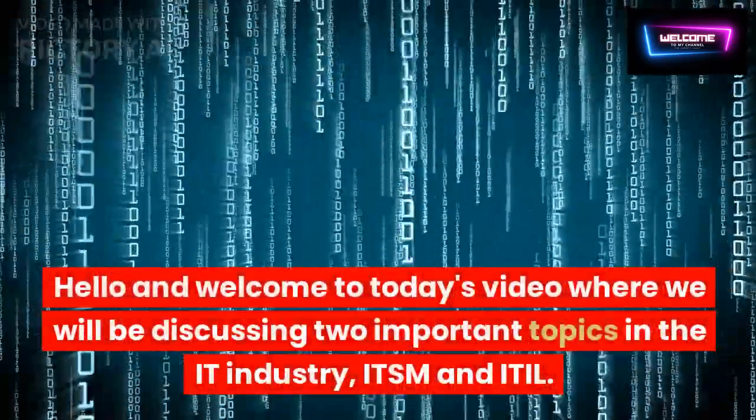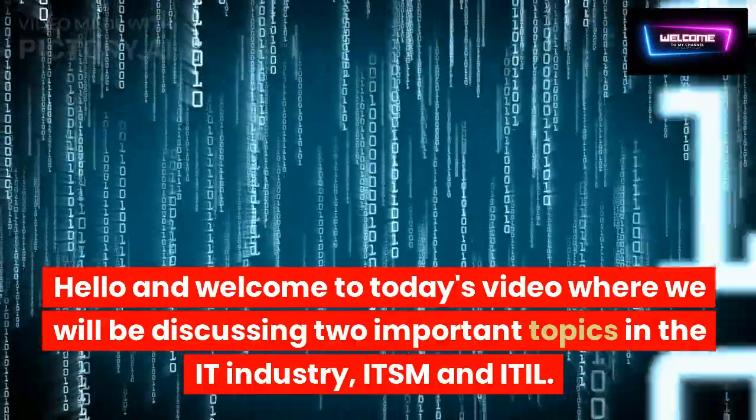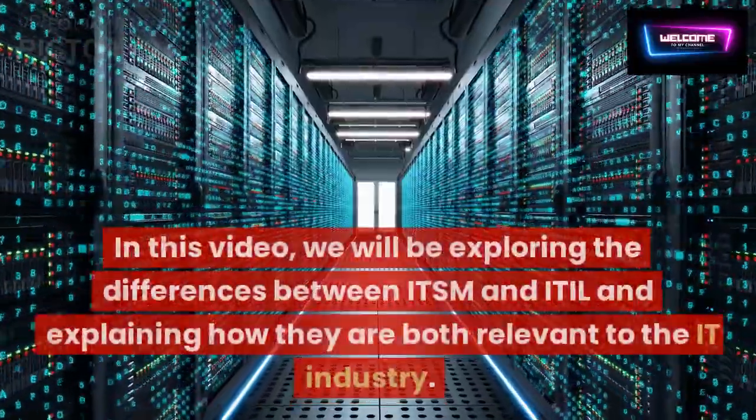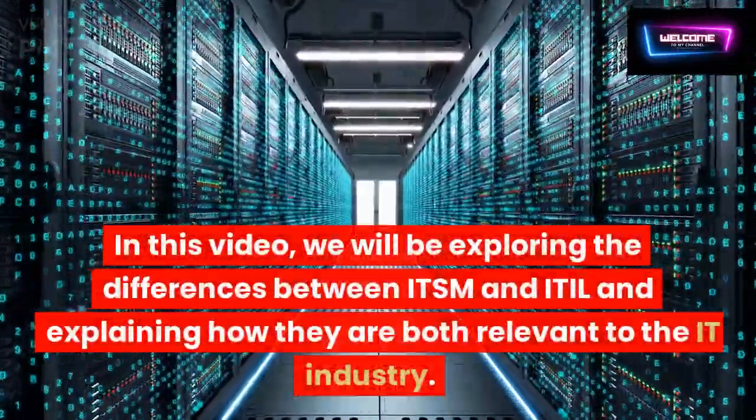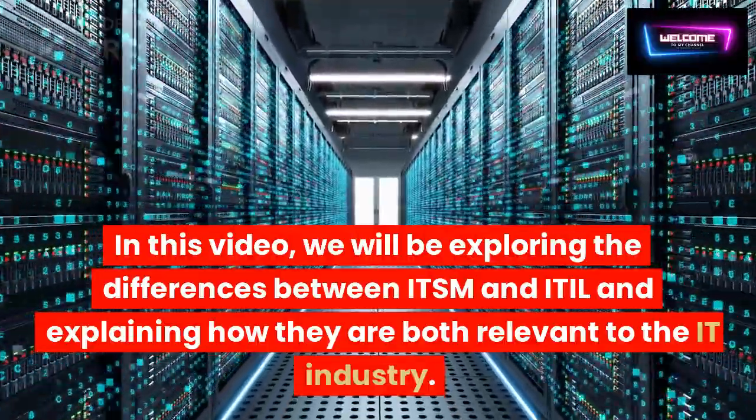Hello and welcome to today's video where we will be discussing two important topics in the IT industry: ITSM and ITIL. In this video, we will be exploring the differences between ITSM and ITIL and explaining how they are both relevant to the IT industry.